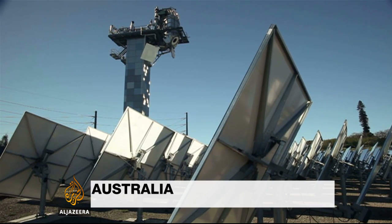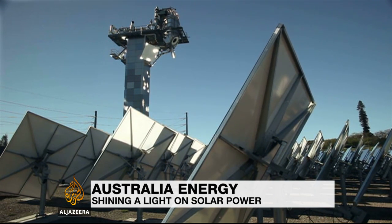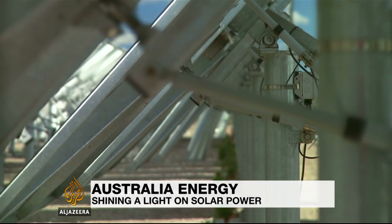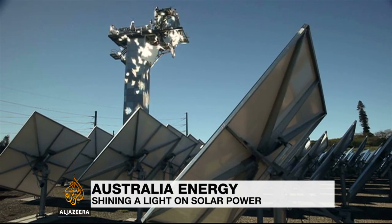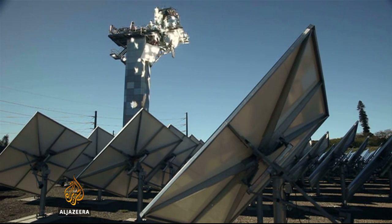It looks almost like an act of worship, but this is science. Mirrored panels, known as heliostats, turn in unison towards a tower. They direct onto it a powerful glow — sunlight.